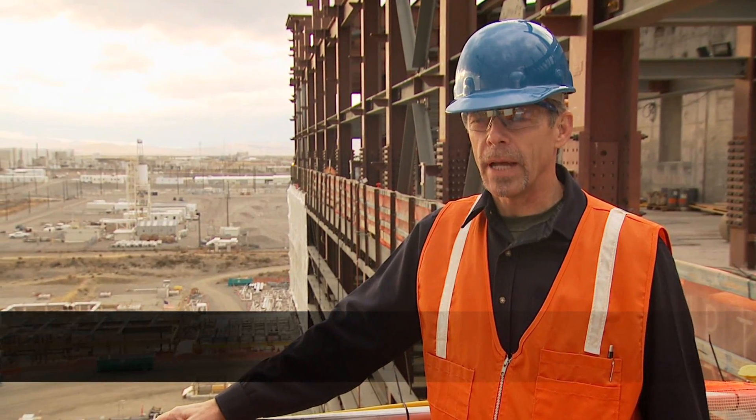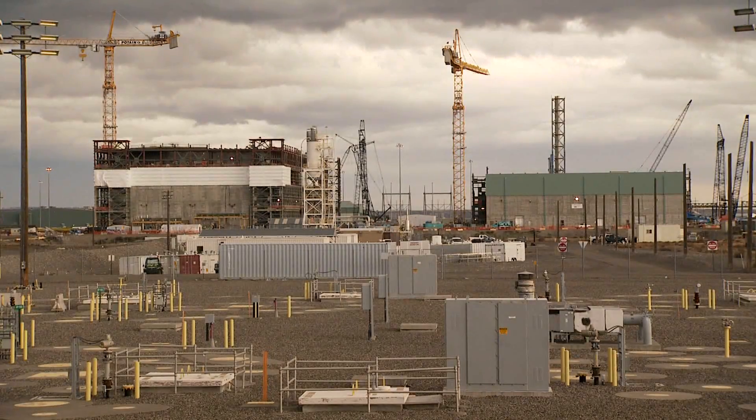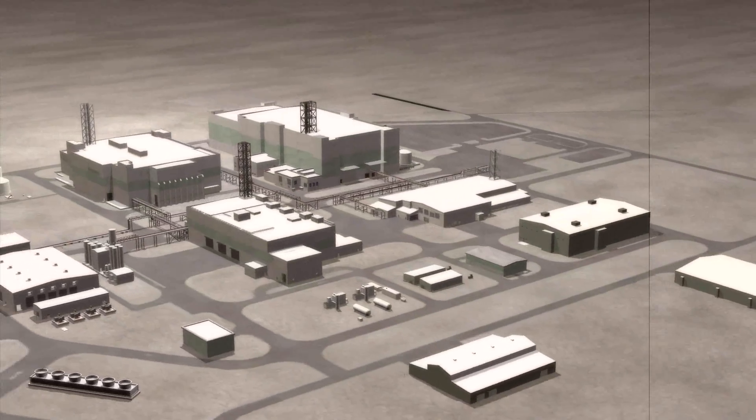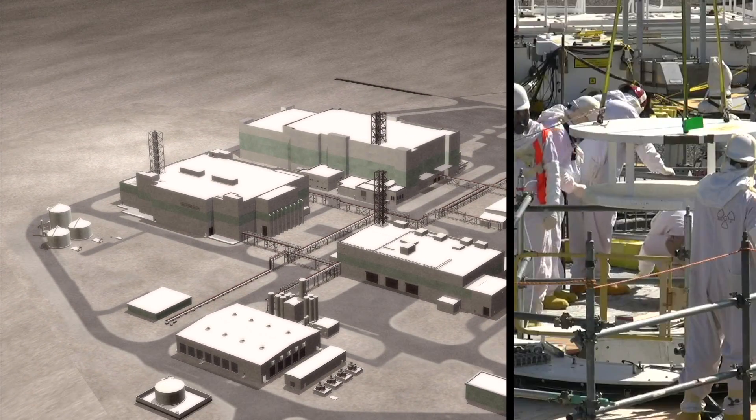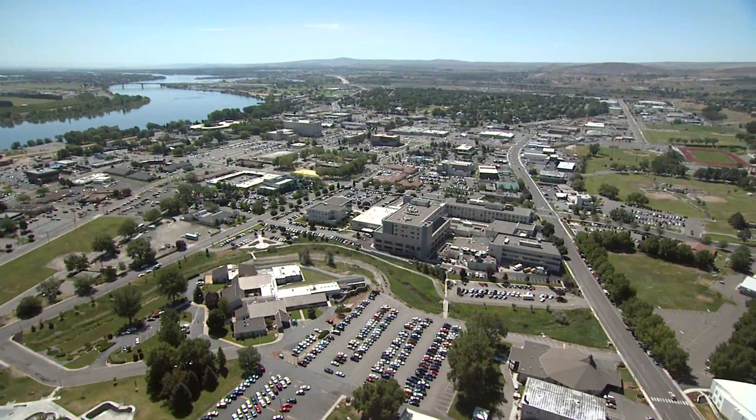Our mission at the Office of River Protection is to remove the threat posed by Hanford's radioactive liquid tank waste. To accomplish this mission, ORP will use an integrated, one-system approach to manage the safe storage, retrieval, and delivery of tank waste to the facilities we are building to immobilize the waste. This one-system approach keeps us focused on our whole mission and how best to accomplish it. As the cornerstone of cleanup, the one-system approach is integral to Hanford's future. The Office of River Protection is committed to implementing its mission safely and reducing the risks posed by the tank waste to all of us and the environment.